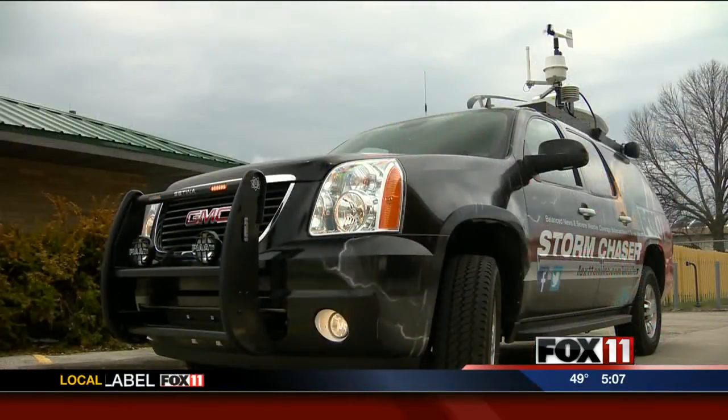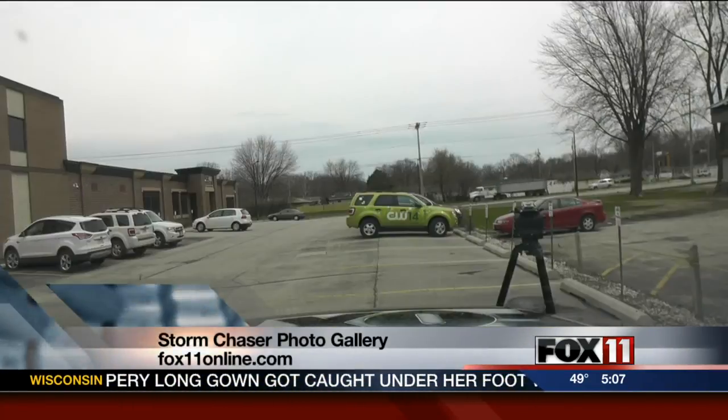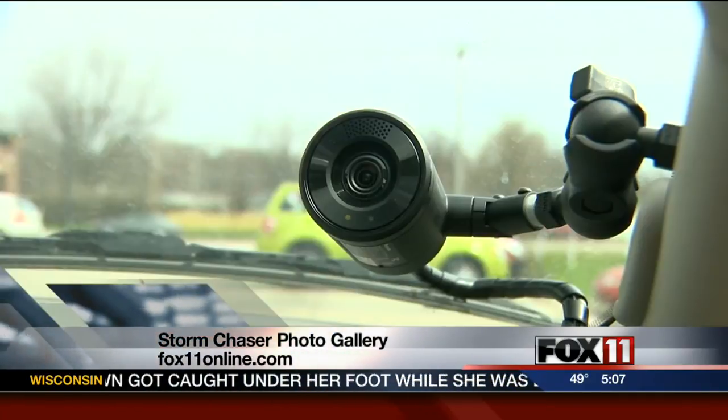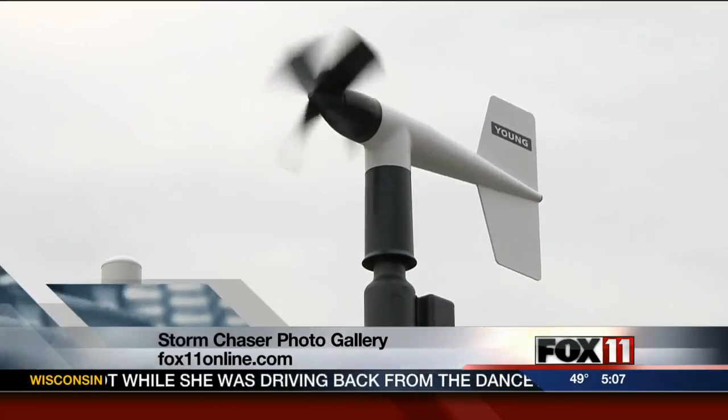Let's just take a tour. This storm chaser is not just flashy, it's fully functional. It's got all the latest technology. It enables us to not only track the storm in the studio, but also chase the storm in real time and bring back that information to our viewers. Three cameras are on board the truck — one faces forward, the other backward, and one on the passenger side. When we're chasing storms, you can chase them with us from your living room.